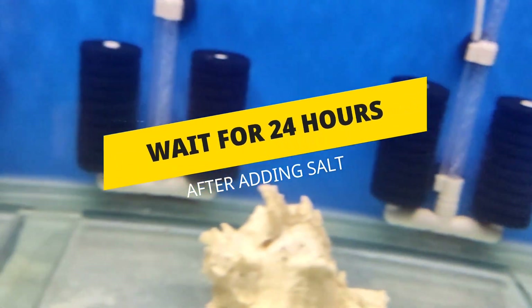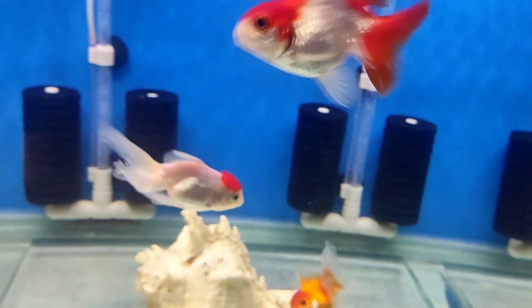First, jis fish ko problem hai usko alag se kisi tank ya bucket mein shift kijiye. If you have aquarium salt, use aquarium salt. Do not buy aquarium salt specifically for this reason as it is also a little bit expensive. Wait for 24 hours, after that remove 50 percent water from the fish bucket.